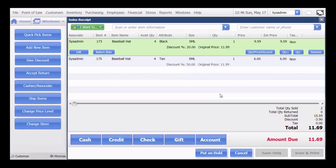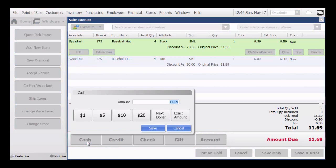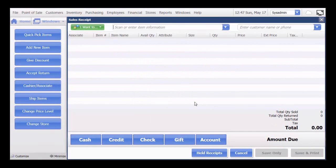Accepting payment is very simple. You can accept cash, credit, check, a gift card, or put this on account. I'm going to accept cash. My total is $11.69. My customer is going to give me $20. Once I click save — only for purposes of this demo — you can see where the sales associate will get the change amount of cash to give back to the customer. That's how easy it is to process this sale.